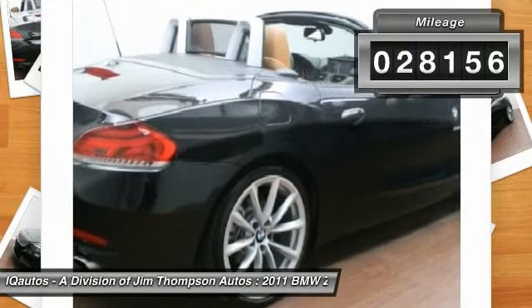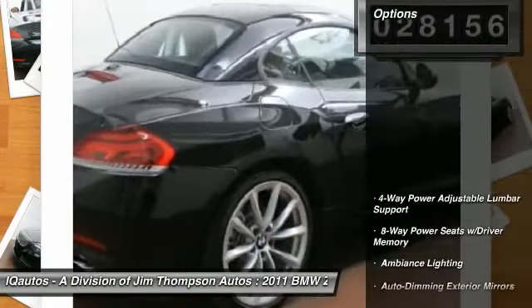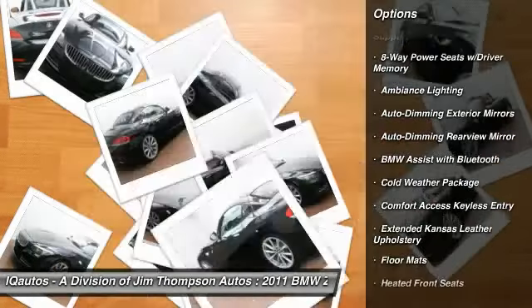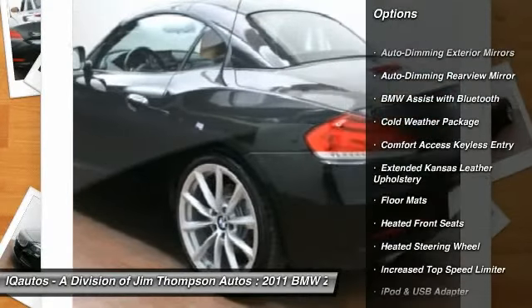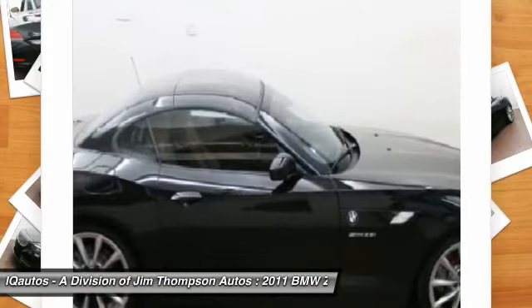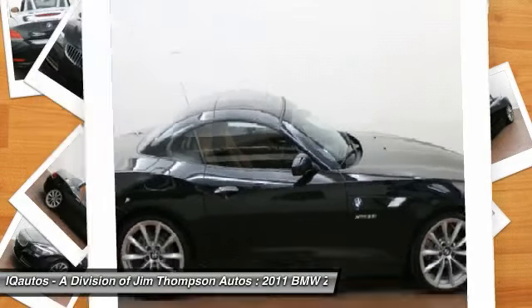Here are some of this vehicle's great options: keyless entry, floor mats, auto dimming rear view mirror, iPod adapter, cold weather package, heated steering wheel, heated front seats, premium sound package, sport package, and power seats.